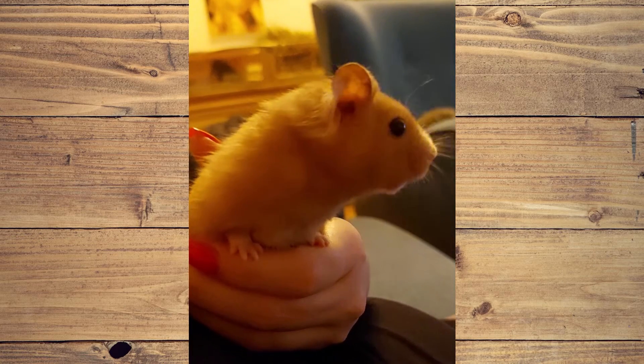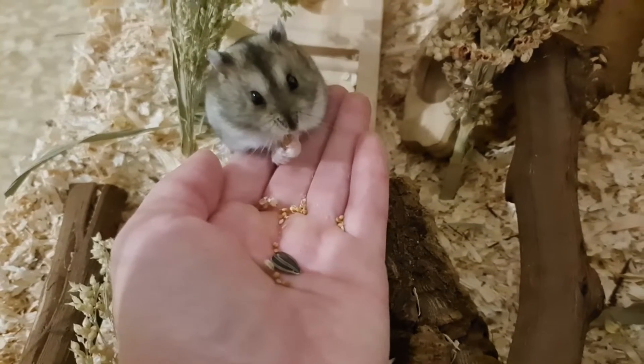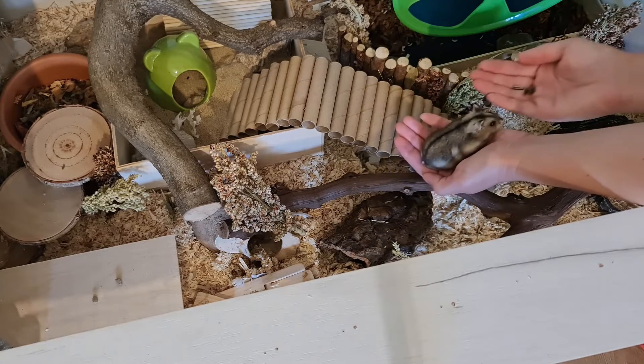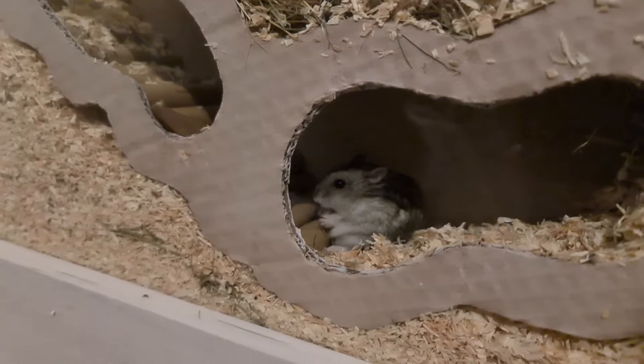When it comes to torpor, it is not something the hamster prepares for nor chooses. Torpor is completely involuntary and it is very dangerous, because the hamster often cannot wake up from it without help.